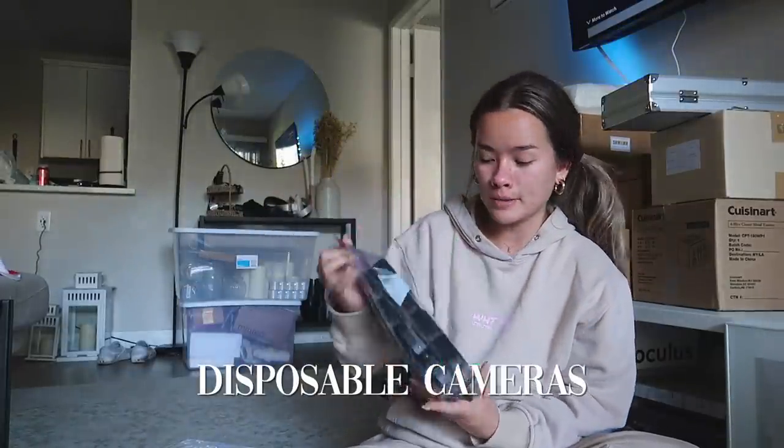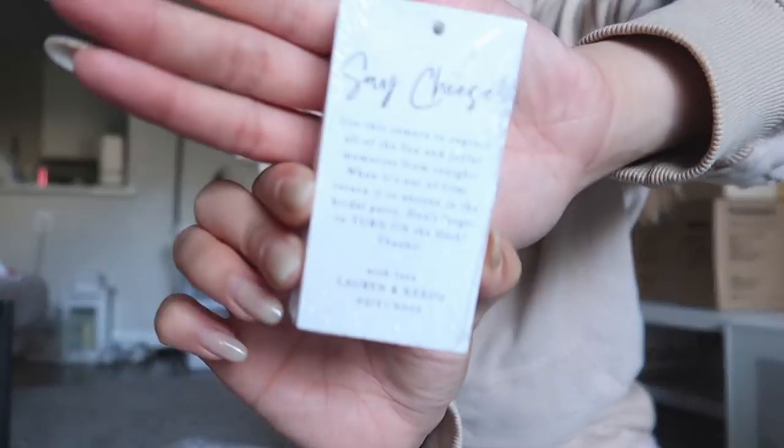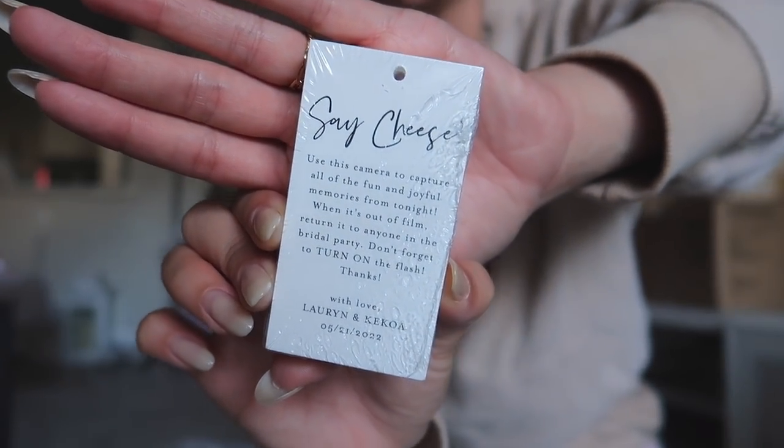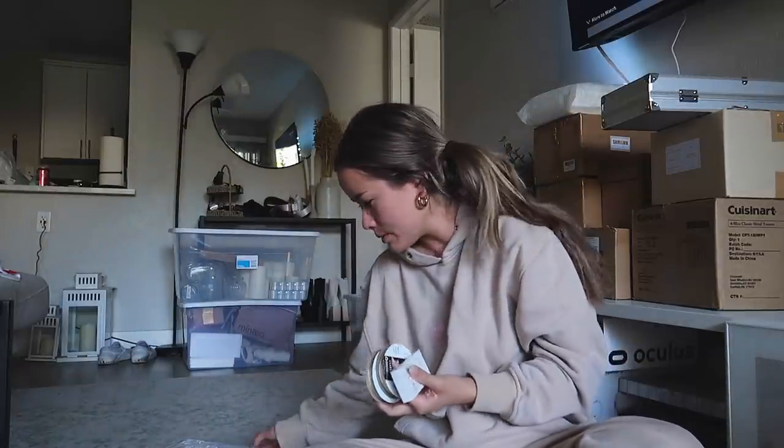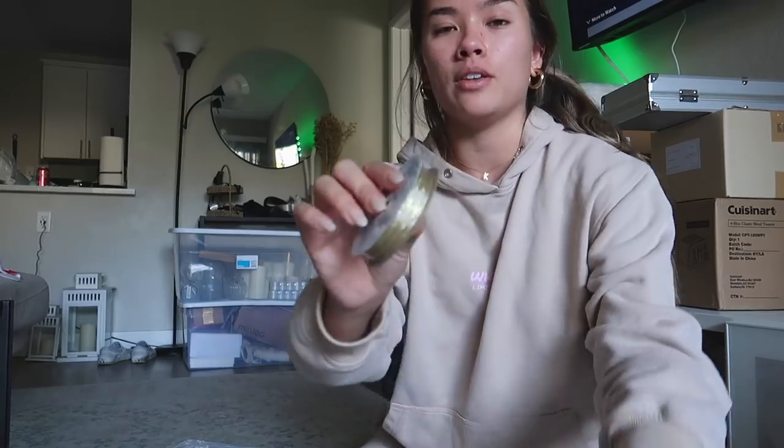We're doing some DIY projects today. First up — all of our disposable cameras. I made little cards on Minted that explain what they're for. They have little holes so we're going to tie them onto each camera.